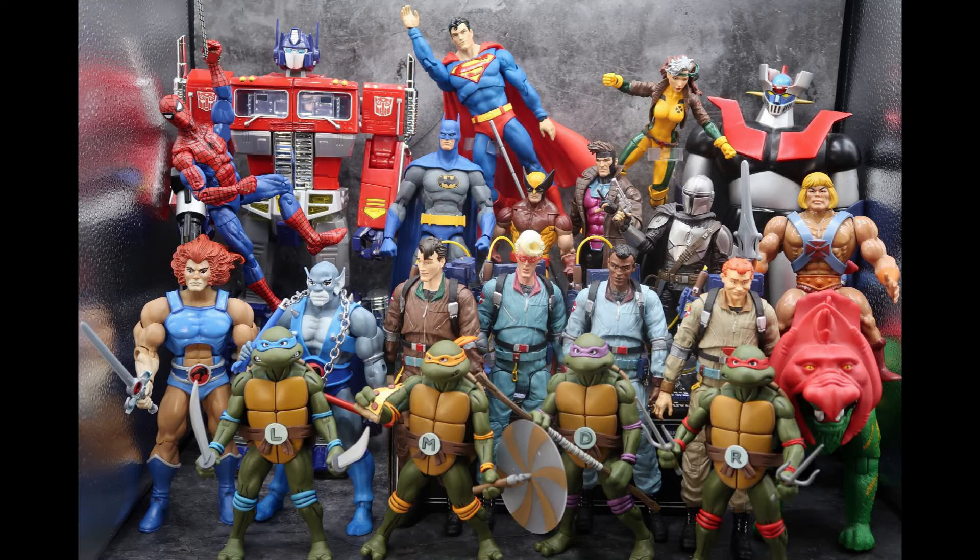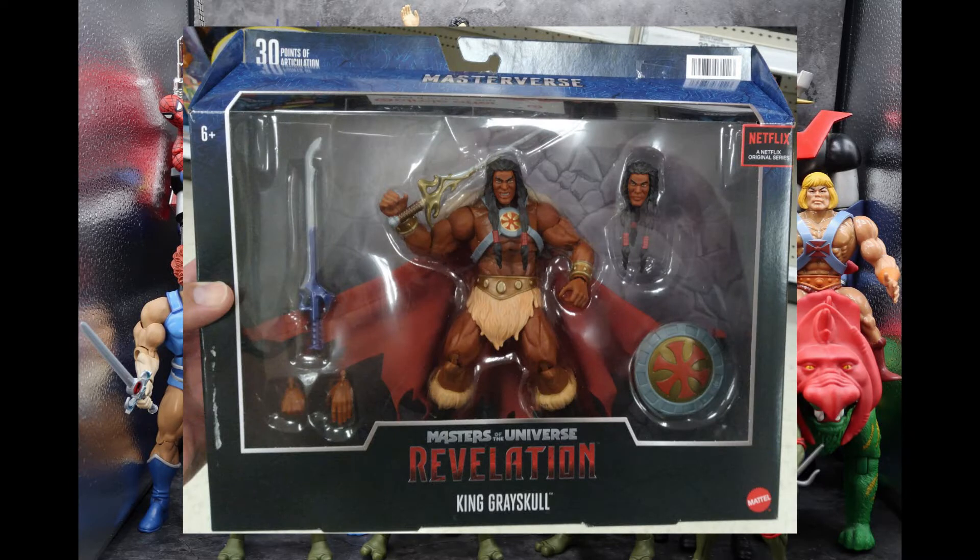For Masters of the Universe Revelations at Target, I found King Greyskull, the deluxe figure, looking all big and bad. He's got a couple of swords, alternate hands, alternate head, and a shield. There were about three of these on the shelves and he ranged to about $30. However, he was gone the next day I went in — all three of them. So good luck if he's one you're after.